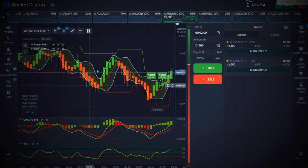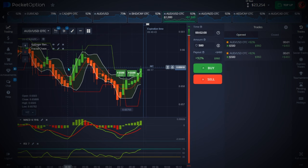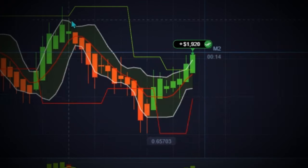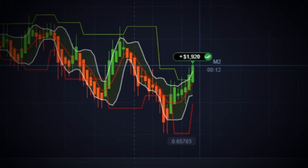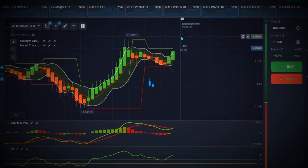We have about 45 seconds left to close this trade — let's wait and see, it's going to be a good one. All right, a good one! So I hope you understand how this works. Now let me take the last trade.